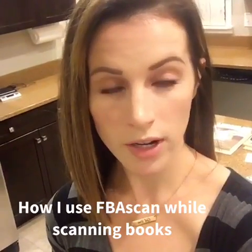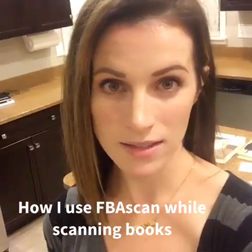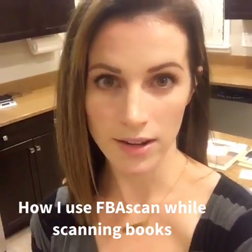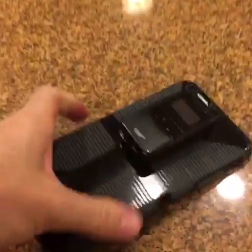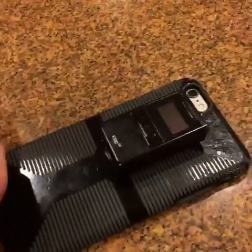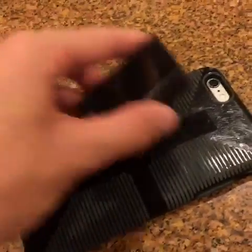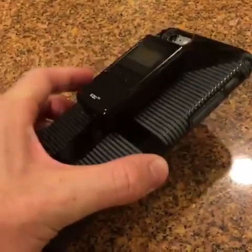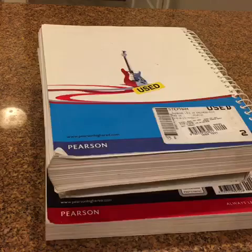Hey guys, so in this video we're gonna go through a variety of books with FBA Scan and my scanner and determine whether or not I would buy them if I were at a library sale, thrift store, or garage sale. This is how we set up our Bluetooth scanner on our phones — we have velcro that we attach to our cases and we sync it up with our phones via Bluetooth, and we're ready to scan. Let's scan some books.